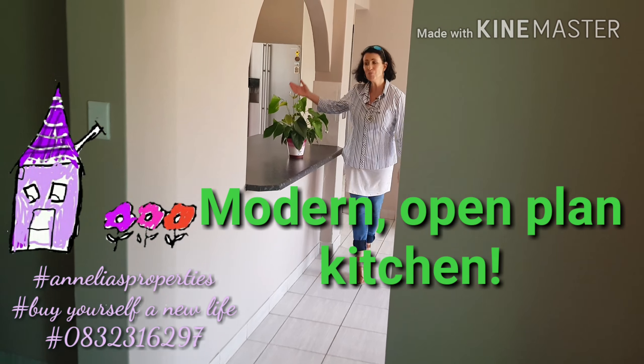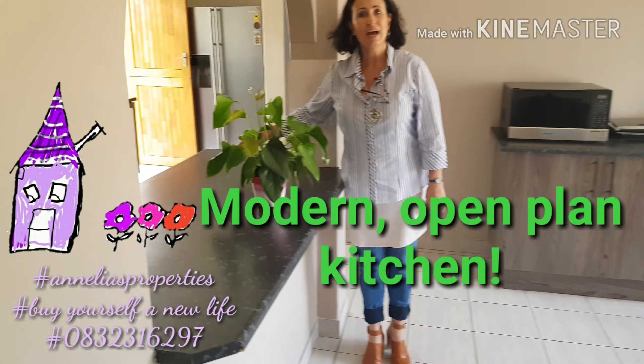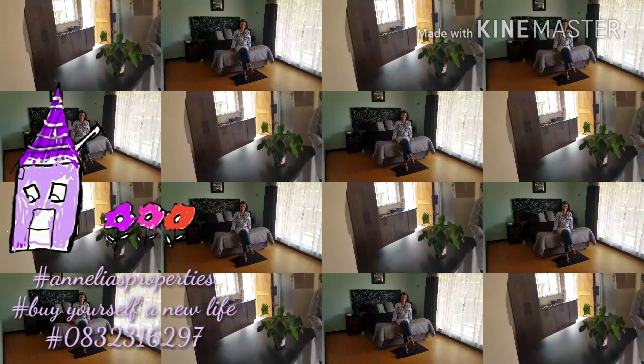You've got this neat modern house, a yard like a rugby field, three bedrooms, three living areas, and it's neat and perfect.